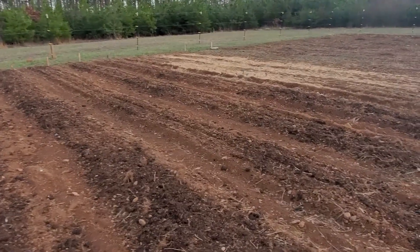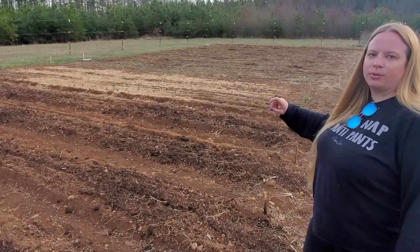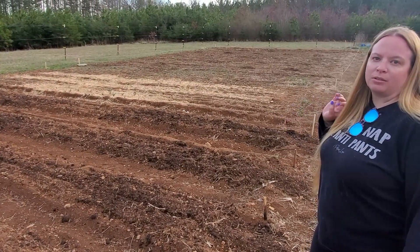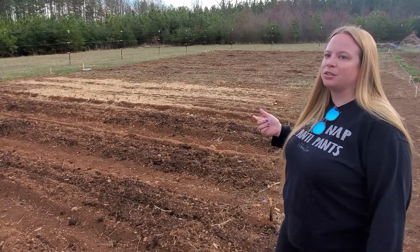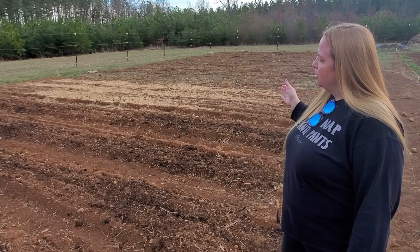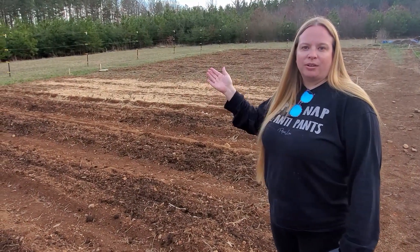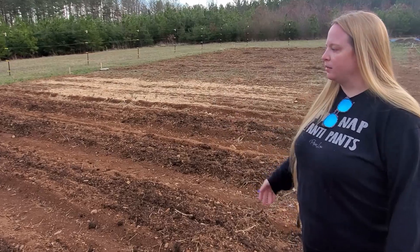We've got three rows of garlic, and we think the crows have pulled up a bunch of those. So now that there's extra room in the garlic rows, we're just going to put the onions in there too. Then we'll do a row for broccoli and cabbage, a row for carrots, beets, radishes — all that good stuff. Lettuce too.